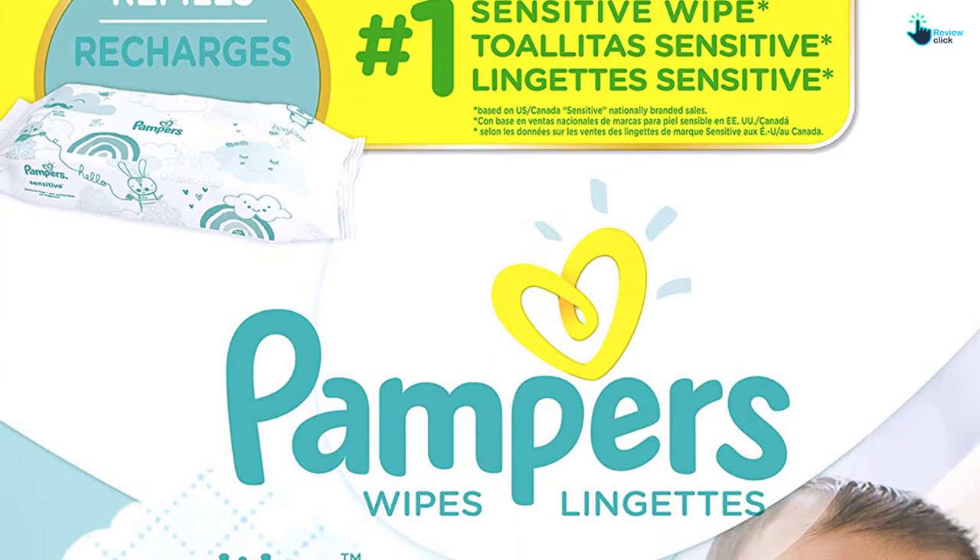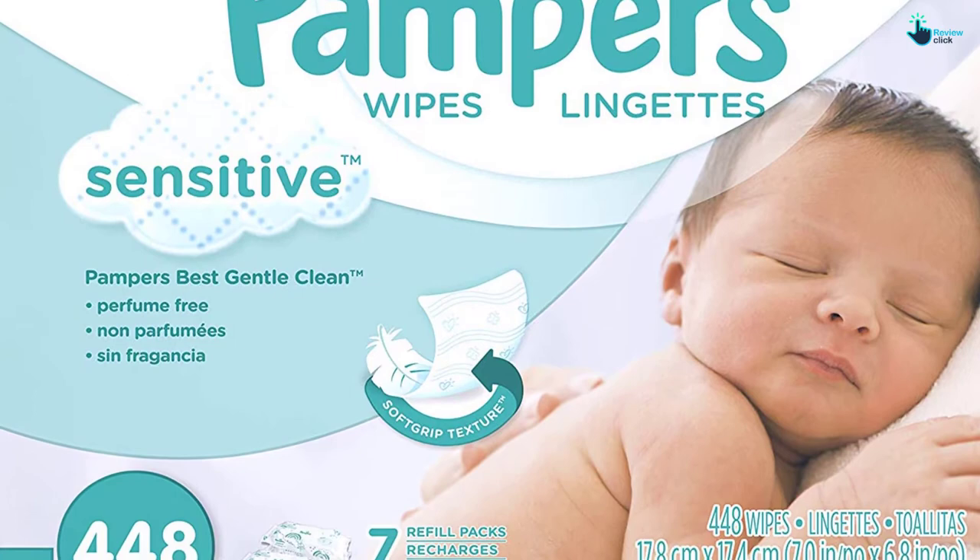The main pros are extra mild, good thickness, very soft, perfume-free, and hypoallergenic. The con is they are a little oily.